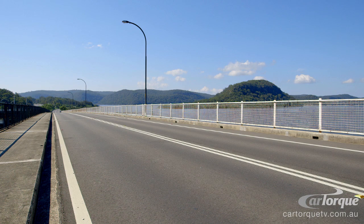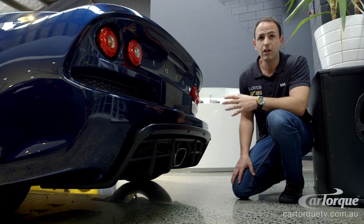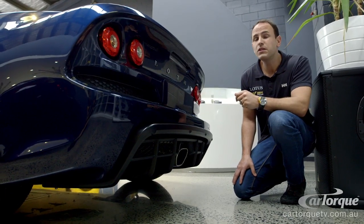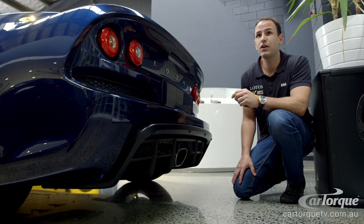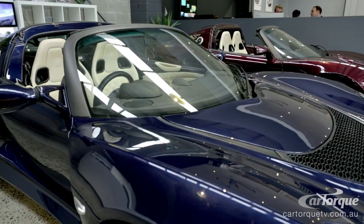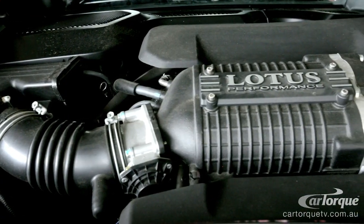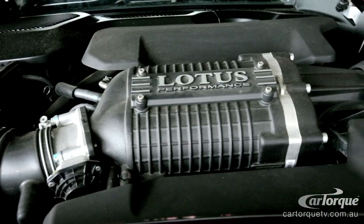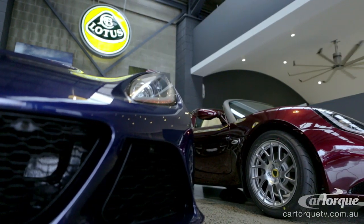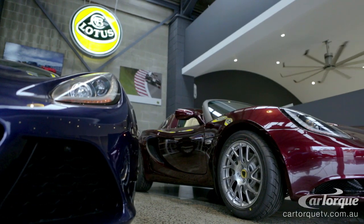In the Roadster we've introduced a bimodal exhaust system. There's a control inside the car where you can push the button to go for the louder, more sporty tone. Or if you're just cruising, you close the valve and it becomes nice and quiet and easy to cruise. The V6 was great the first time you start it up — that exhaust note is really something special. Lotus have done some good work with the engine mapping to make sure it roars into life.